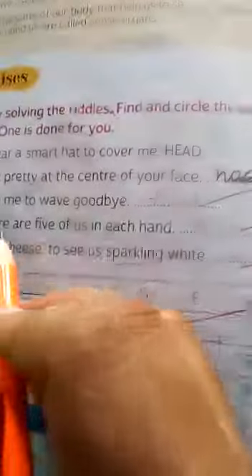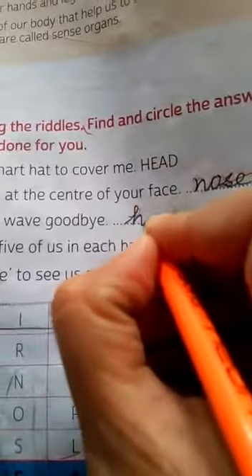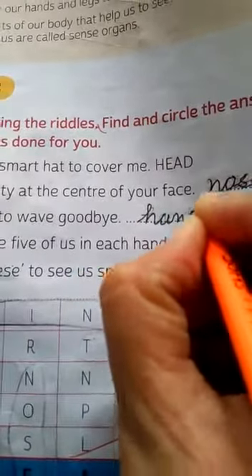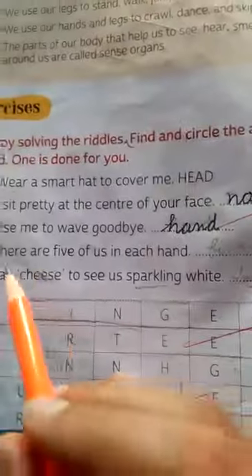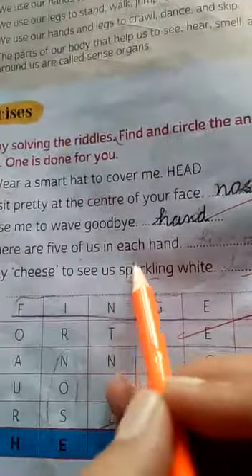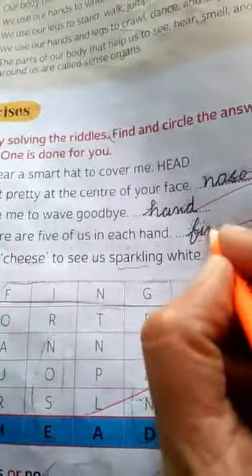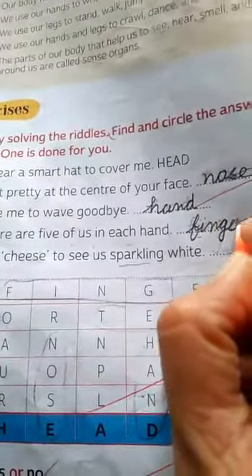'Use me to wave goodbye.' Its answer is hand. 'There are five of us in each hand.' What is it? Fingers.